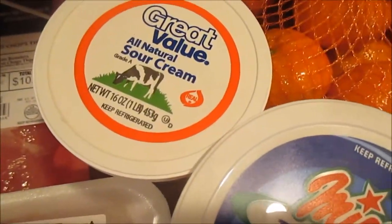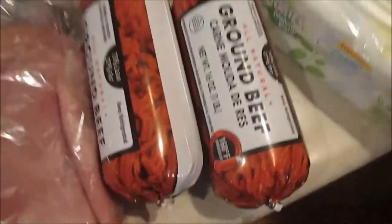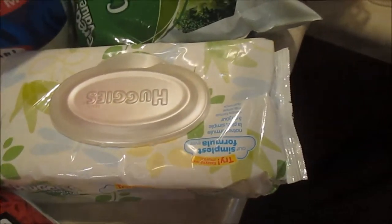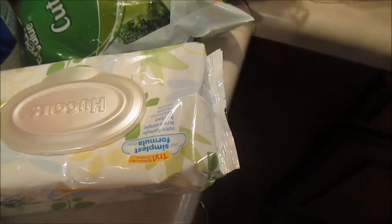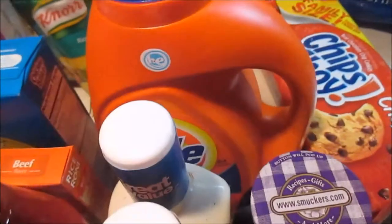Ricotta for the stuffed shells, sour cream, pork chops — boneless thin pork chops — and a roast, some hamburger, and I got honey ham, turkey breast — Logan and Megan's favorite — hard salami, some baby wipes, and Megan's pull-ups. I got Tide laundry soap as well.